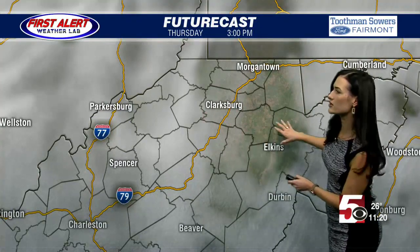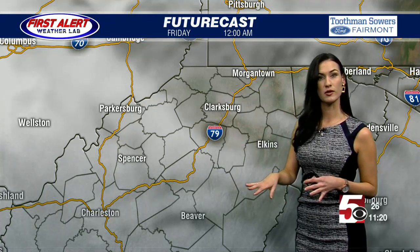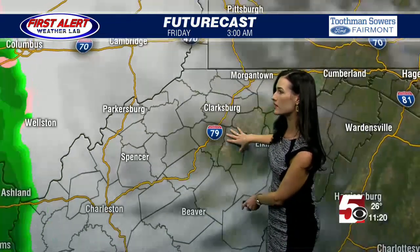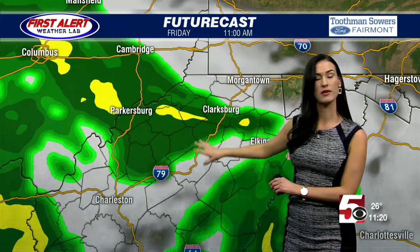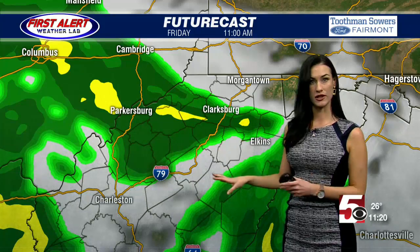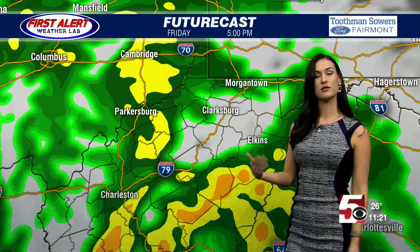Here we are on future cast, and you can see those clouds basically taking over for tomorrow — they will be very patchy, with the sun peeking in between, mainly to start the day. Here we are at lunchtime going forward into the evening hours; that's when we start to see those clouds thicken up. Into Friday, this is stopped at 11 AM because that's when we're looking at that rain to arrive, just as we enter the afternoon hours.